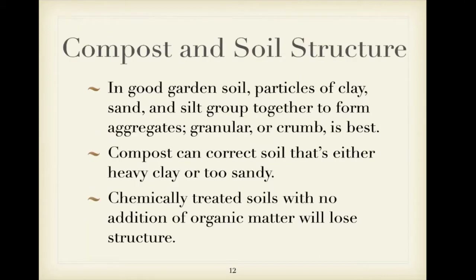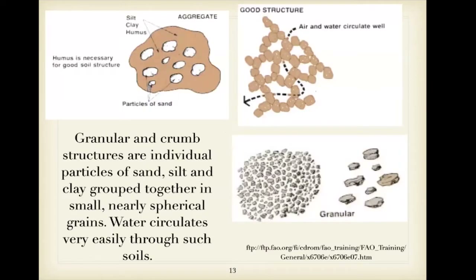Compost can improve soil structure, which is basically how your soil is put together and whether it has room for plant roots, which need air and water. Compost can improve heavy clay soil — which doesn't allow much air in and holds too much water — and it can also help sandy soils hold more water. Here's a quick diagram of soil structure showing how air and water would be able to travel through.